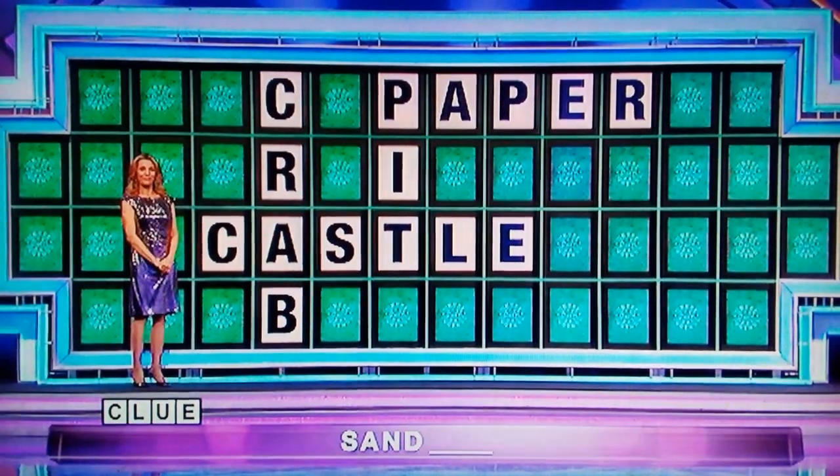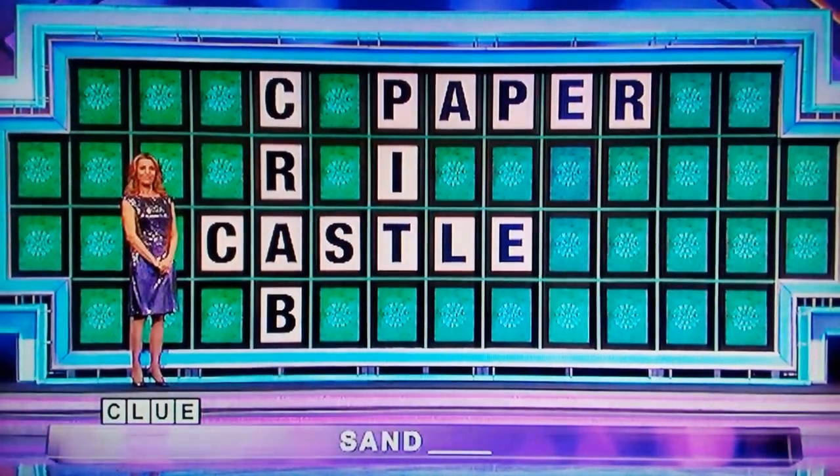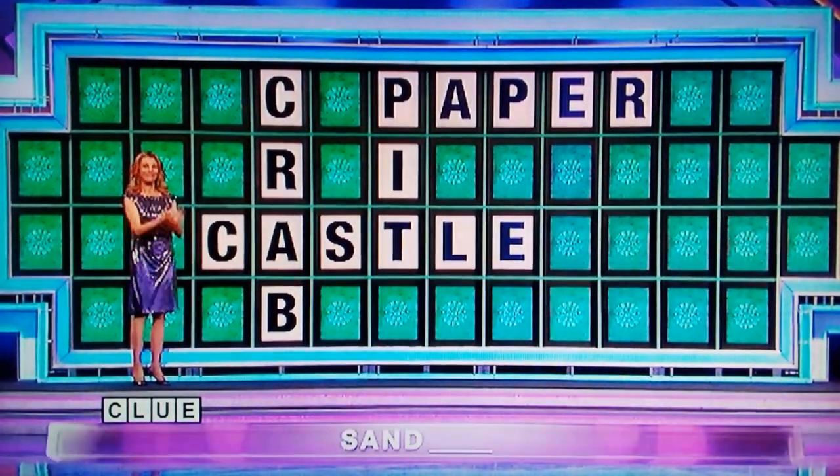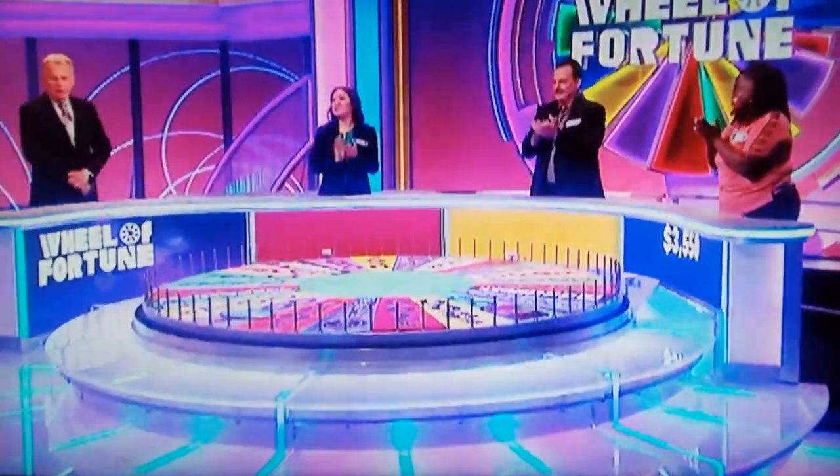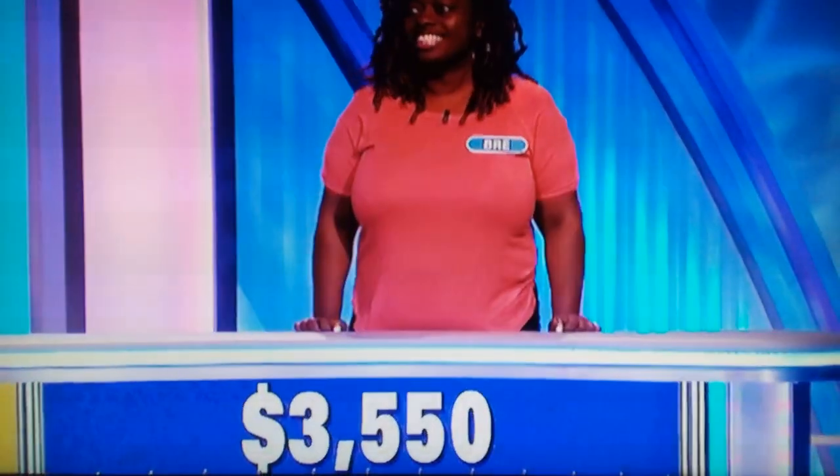Go ahead. Crab, castle, pit, paper. Got them all. There you go. $3,550. Thank you.